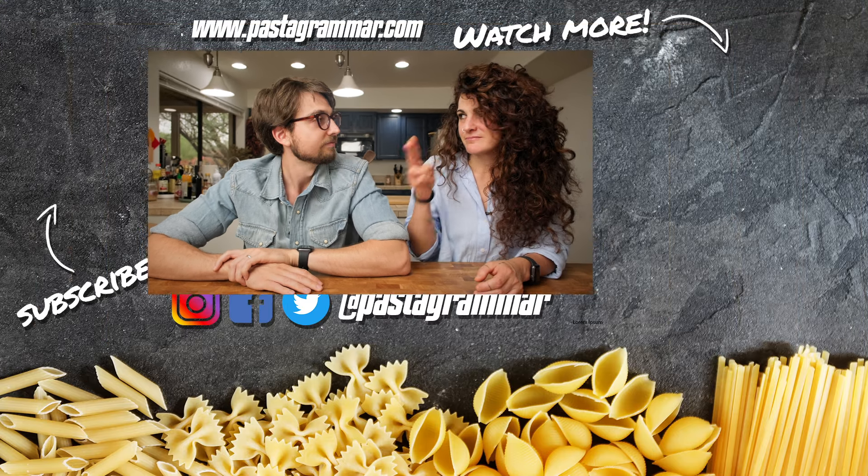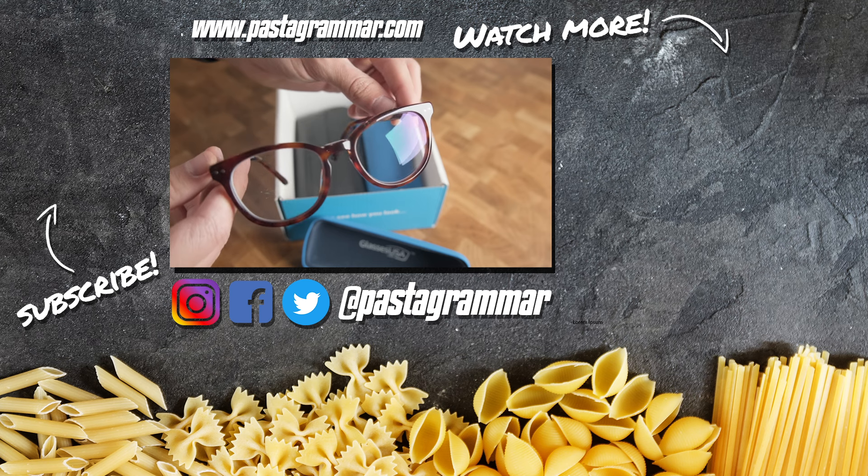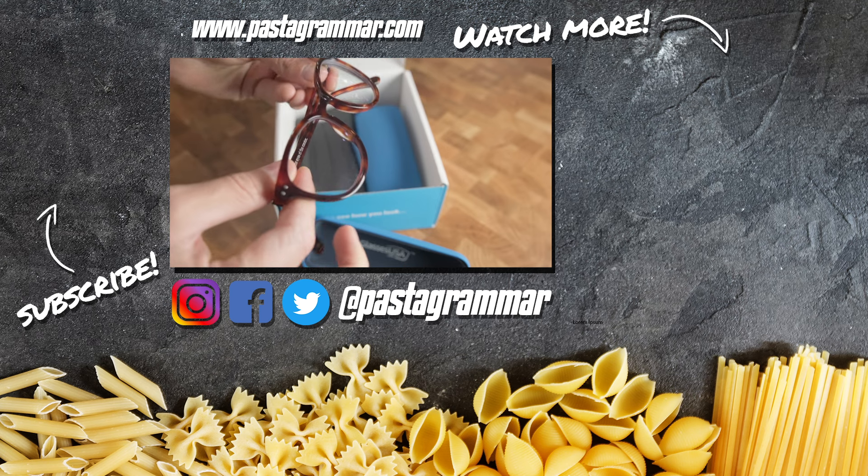Guys, we hope you enjoyed our literal pasta grammar lesson today. Let us know in the comments below which ones were new to you. We'll be cooking again next week, so if you haven't already, hit that subscribe button and click the little notification bell. Give this video a thumbs up if you enjoyed it. A quick shout out to pasta grammarian in action, our very good friend Johnny Z, who made some amazing looking Sicilian arancini — bravo, Johnny! If you try any of our recipes, tag us on social media: Instagram, Facebook, and Twitter at Pasta Grammar. A big thank you to GlassesUSA.com for sponsoring today's video.